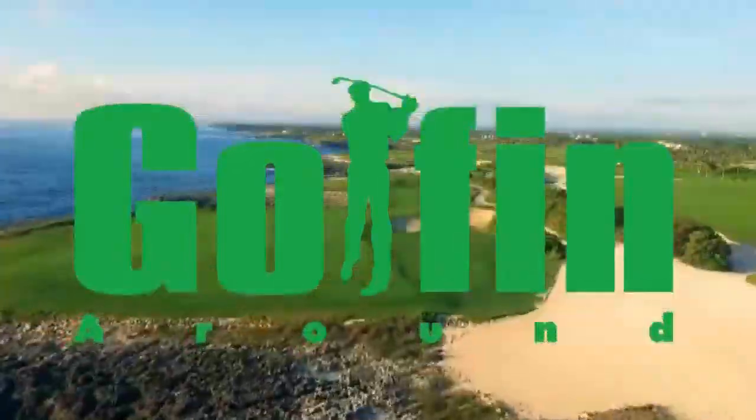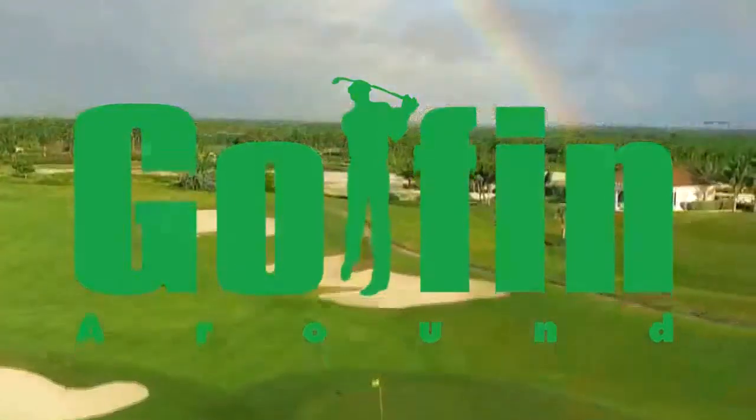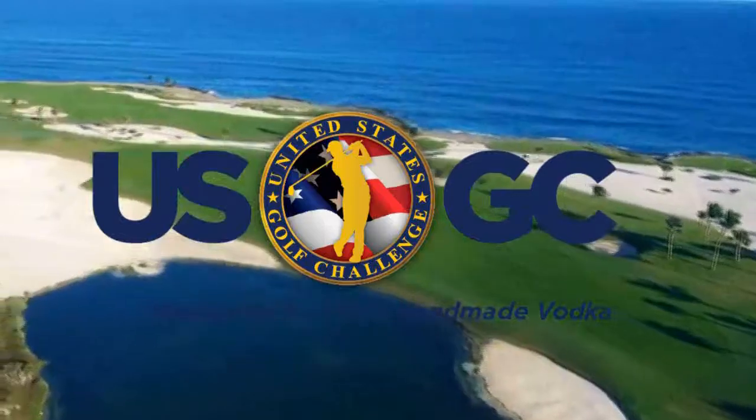Discover Michigan. Discover Boyne Golf. Costa Rican Golf Adventures. Tee it up on the wild side, baby.